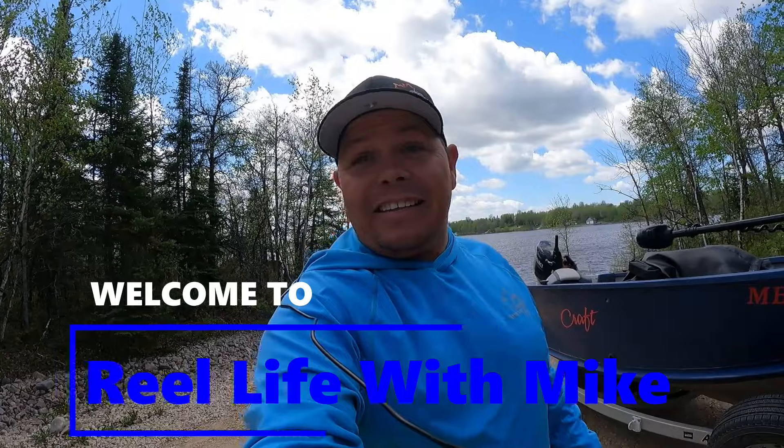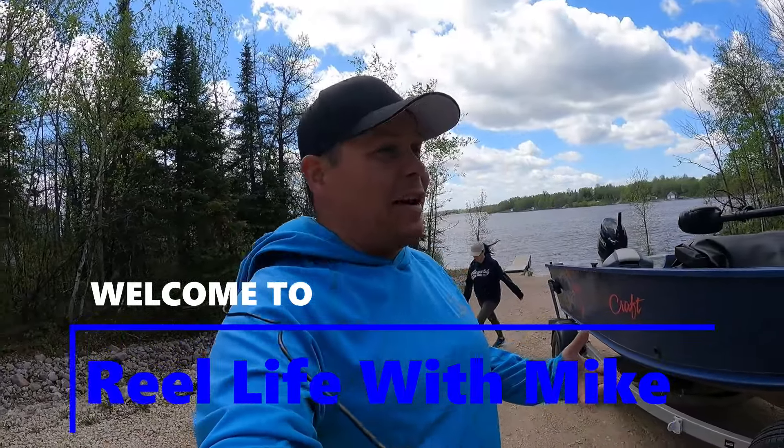We've made it here. It is super super windy, so like I said I may not do a lot of talking today — it may just be fishing. We're gonna get the boat in the water, hopefully get on some fish right away.